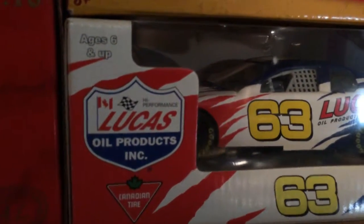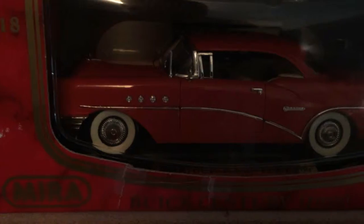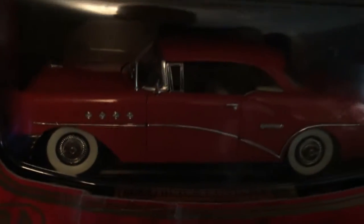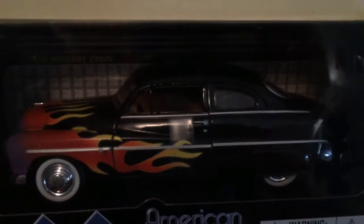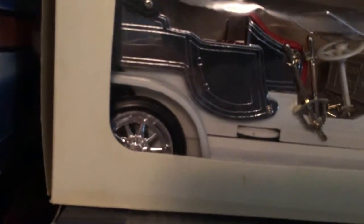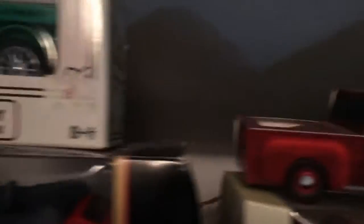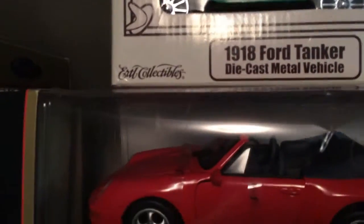Johnny Lightning. There's a Buick Century, 1955 - got to love the white walls. American Classic, got to love the flames. Then you got an old car there, and then you got Montana's 1918 Ford Tanker.